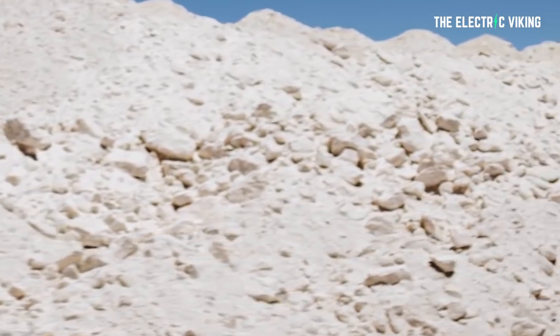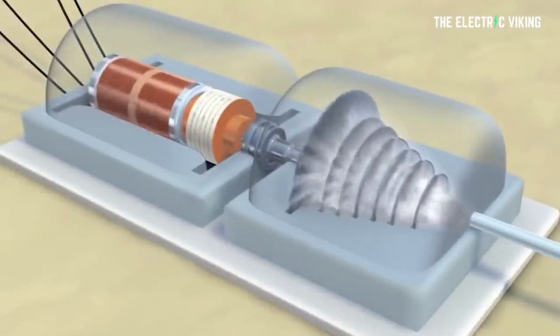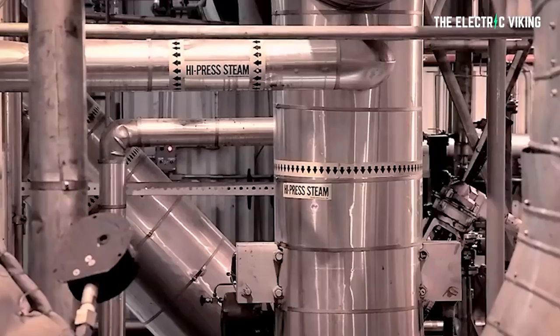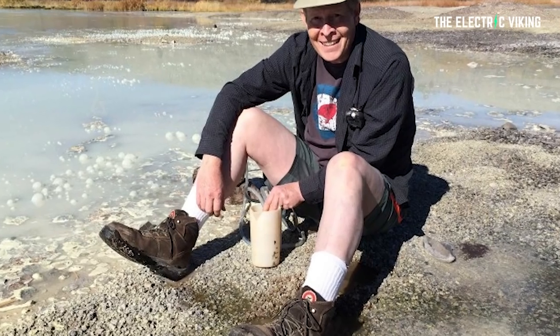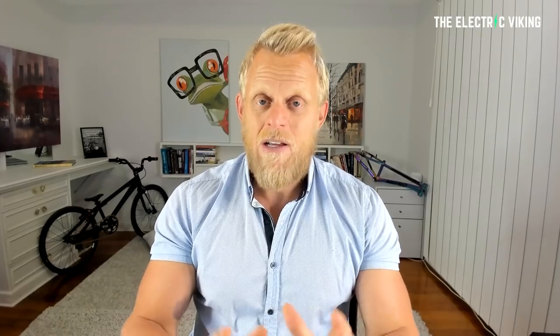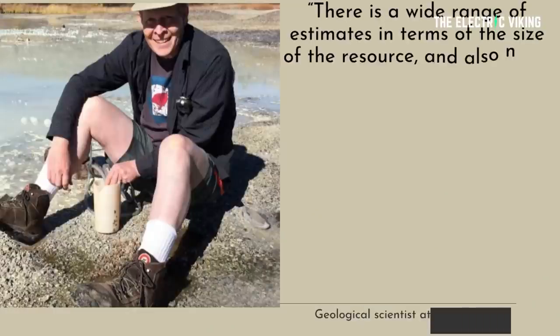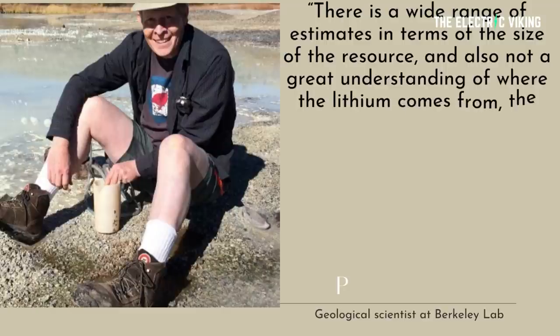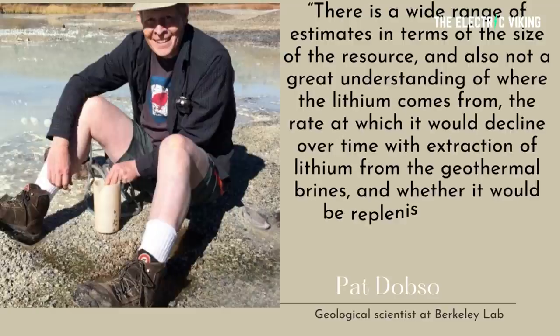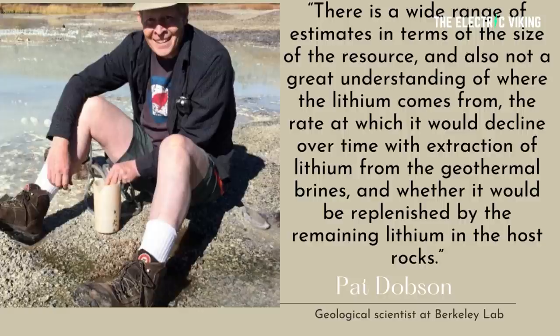"The Salton Sea geothermal system is the primary potential geothermal resource for lithium in the United States, and it's a world-class resource," said Pat Dobson, the Berkeley Lab scientist leading the project. He noted there is a wide range of estimates in terms of the size of the resource, and not a great understanding of where the lithium actually comes from, the rate at which it would decline over time with extraction, and whether it would be replenished by the remaining lithium in the host rocks — and that's important.